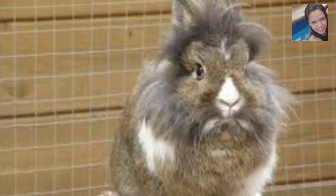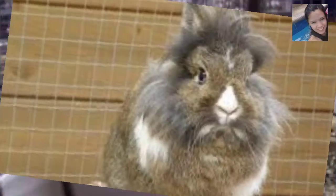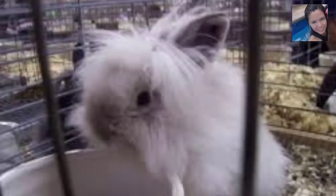They do well in a 24x24 cage; however, because of their level of activity, a larger cage would be better, or the allowance of having a larger area available on a regular basis to provide ample space for exercise. Furthermore, lion heads, as it is with all rabbits, should never be bathed.